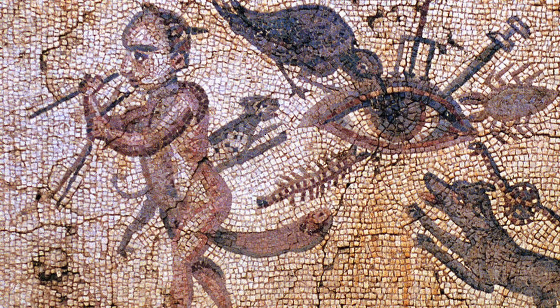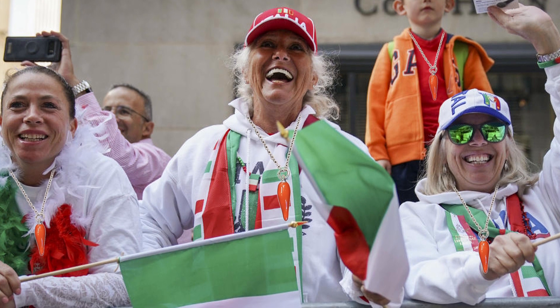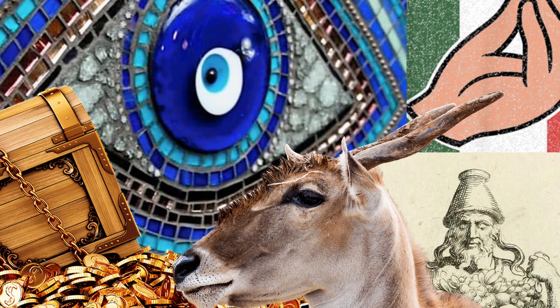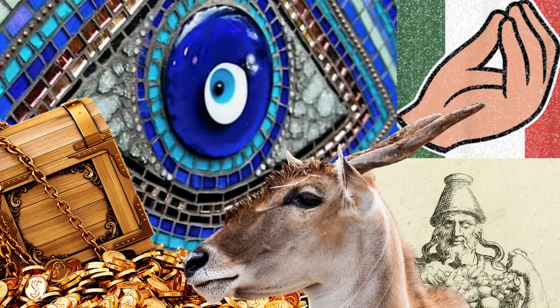The most widespread modern superstition is that the Cornicello protects its bearer from the evil eye, or malocchio, a curse stemming from a malevolent gaze. The now popular red color has to do with this, since red was seen as especially effective in safeguarding against the eye. More recently, the Cornicello has also picked up the meaning of pride in one's Italian heritage. This confusing hodgepodge of metaphors is just what happens when a lucky charm exists for thousands of years — people just make stuff up about it, and a lot of it sticks.